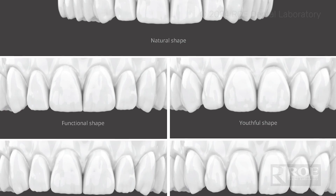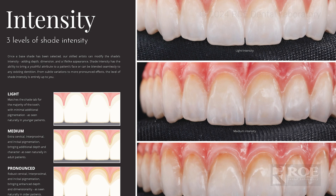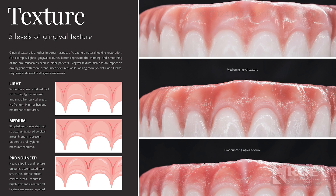These restorations cover over 40 points of customization, and this generates thousands of unique smiles. This includes choosing from the tooth shade, the tooth shape, the texture, the intensity, the gingival hue, and the gingival texture.